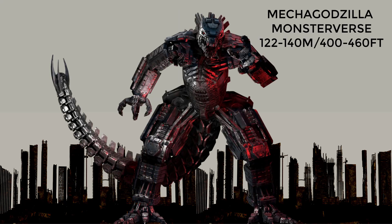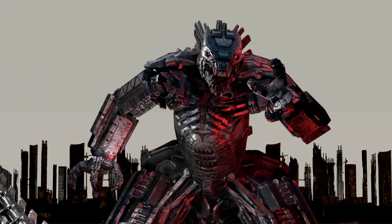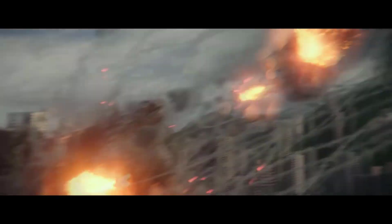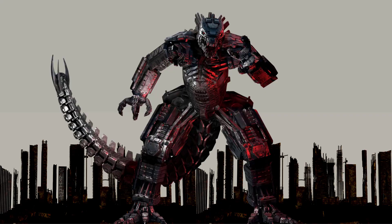At number 2, the Monsterverse Mechagodzilla. Mechagodzilla here is revealed to be a weapon created by Apex Cybernetics to defeat Godzilla and other titans. It is portrayed as a massive, highly advanced robot capable of mimicking Godzilla's movements and powers and even surpassing them, though its design was skeletal and crude in form. It was officially said to be 122 meters, but to more die-hard fans, it is clearly over 140 meters or 460 feet in height.